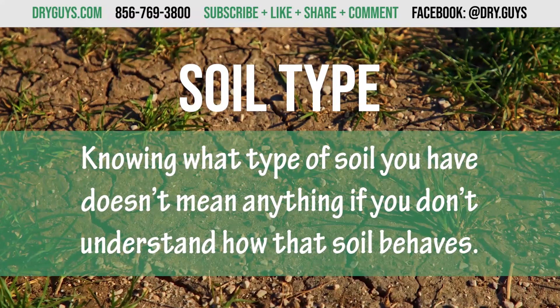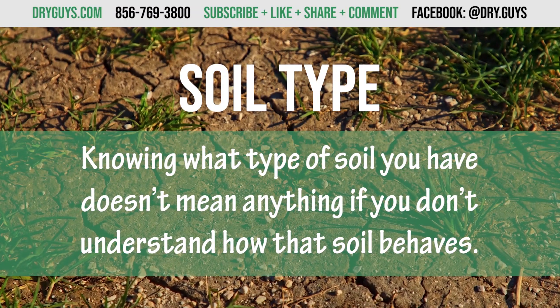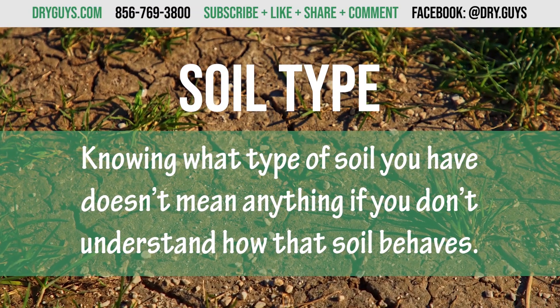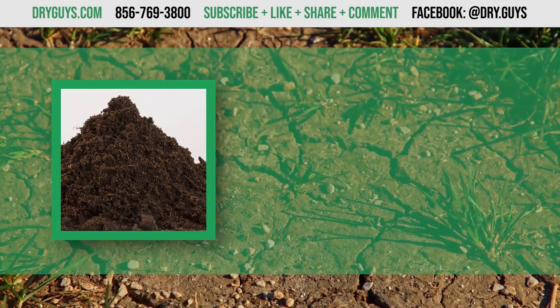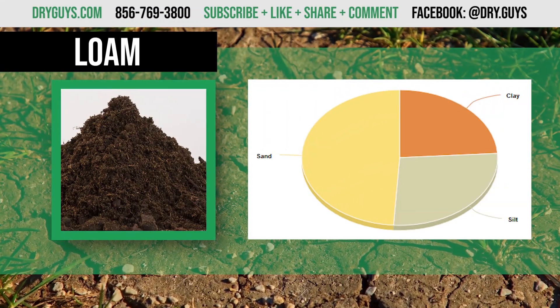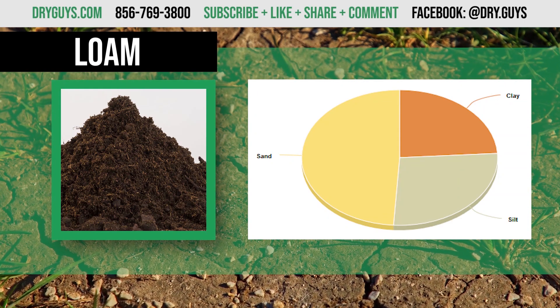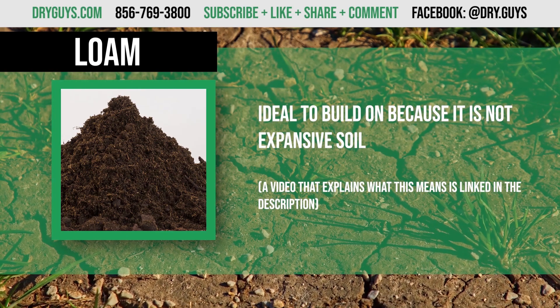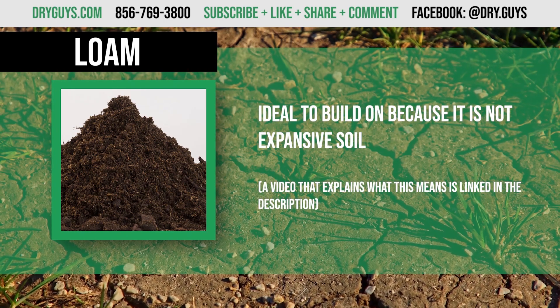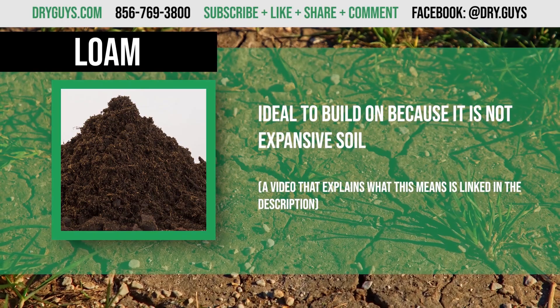Number one: knowing what type of soil you have doesn't mean anything if you don't understand how that soil behaves. Here is a list of the soils commonly found in New Jersey. Loam is a mixture that contains 7 to 27 percent clay, 28 to 30 percent silt, and less than 52 percent sand. It's said to be the ideal type of soil to build on because it handles moisture in a balanced way and doesn't expand or shrink.